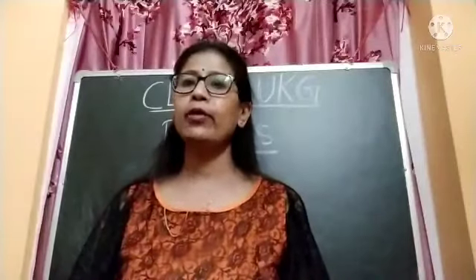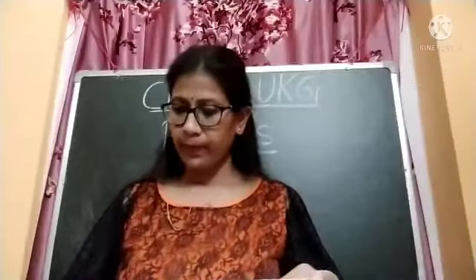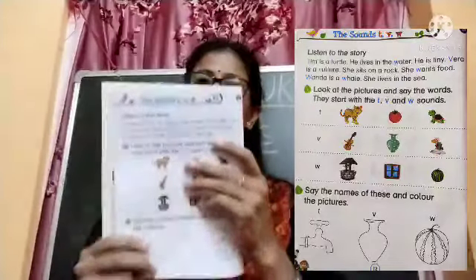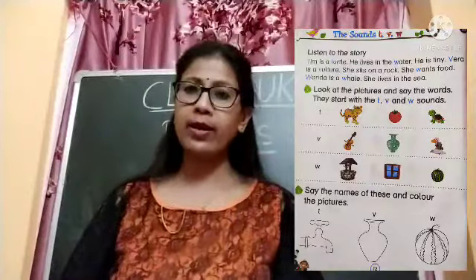Hello children, today we are going to do this book. This is the Phonics and Rhymes book. Take out this book and take out this page. We will do this page — page number 12.